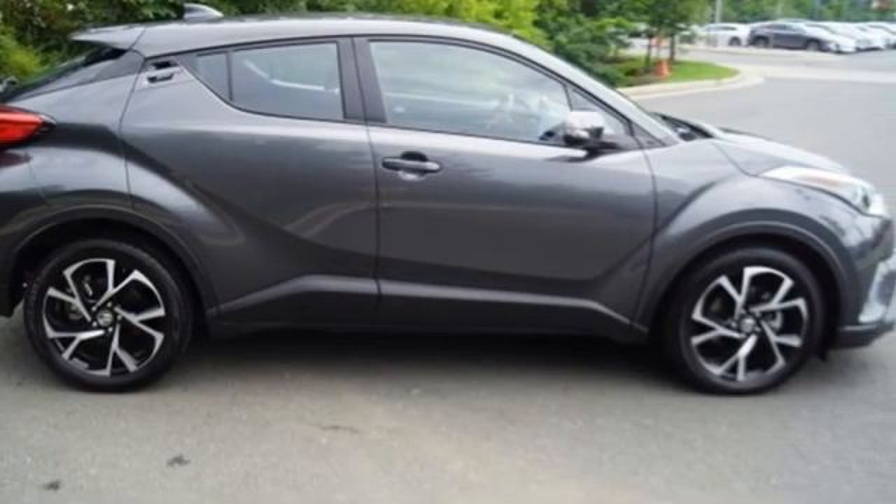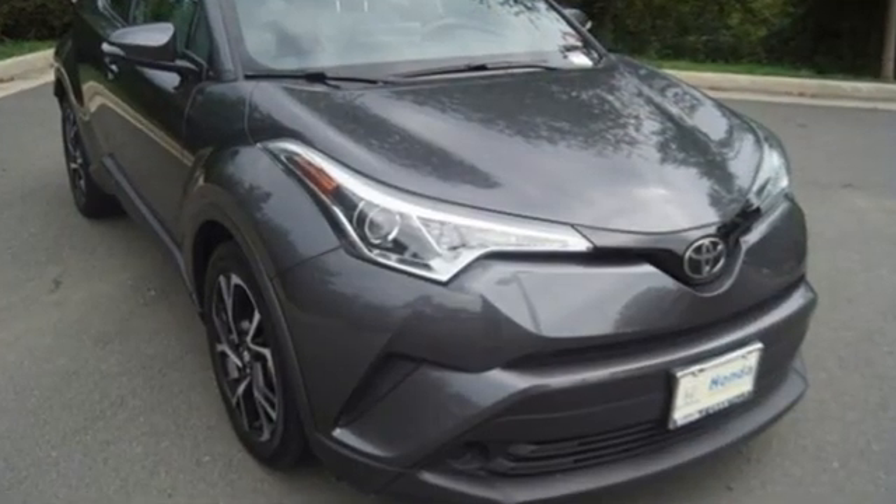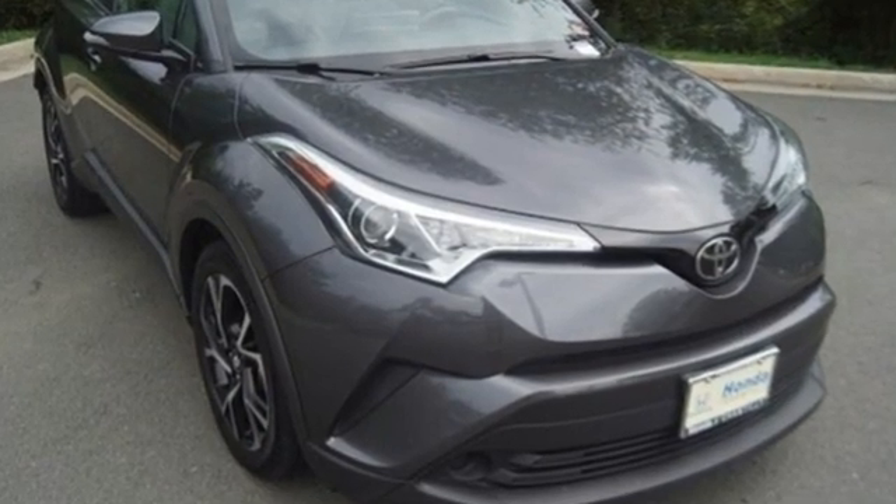Toyota, steered by ingenuity, driven by passion. See what it can do for you when you take it for a test drive.